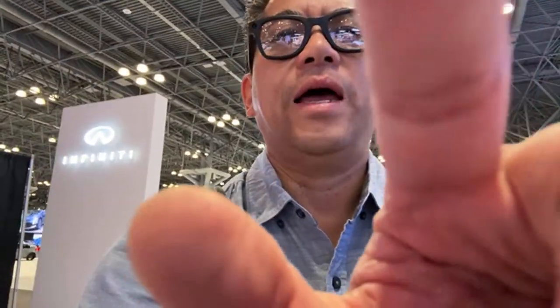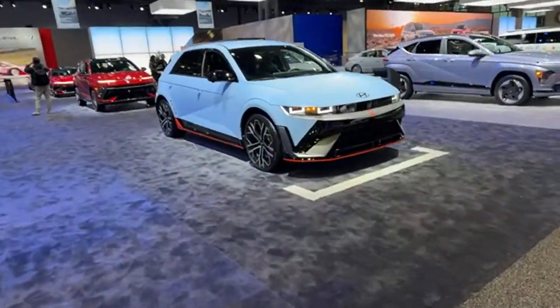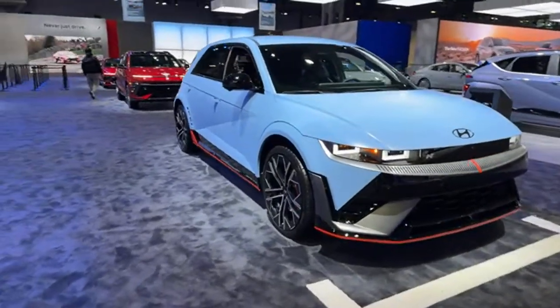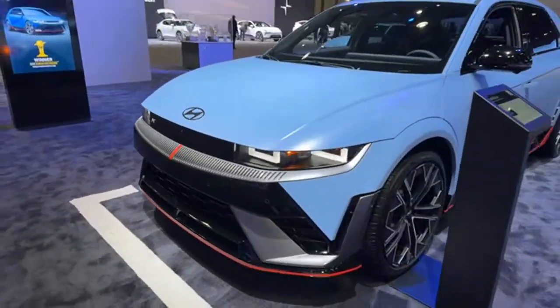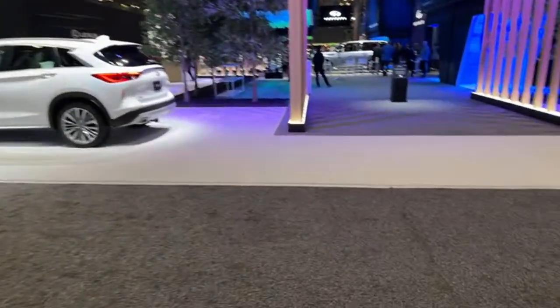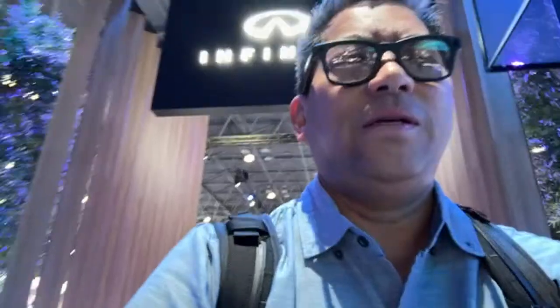I'm going to have to cut it short now because the shuttle is waiting for us. I'll end off with the Hyundai Ioniq 5N — I was able to drive this car and it really is a beast, but a fun one. Anyway, thanks for watching and hope to see you again. Thanks to Susan and Sammy for the reviews and for the support. Continue leaving comments if you have any questions!